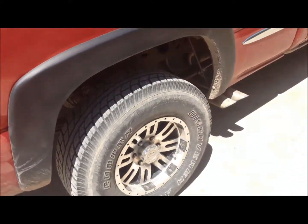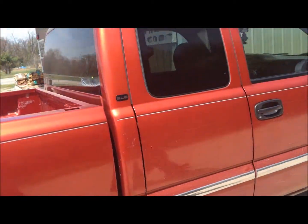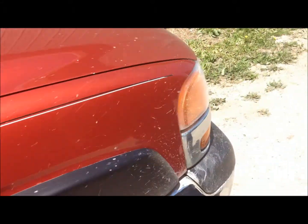I mean, it's kind of hard to tell. Dual exhaust. Original mirror, no power. Better that way. Nice clean bumper, only on the right side though.